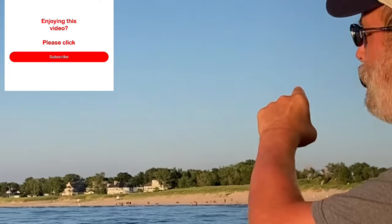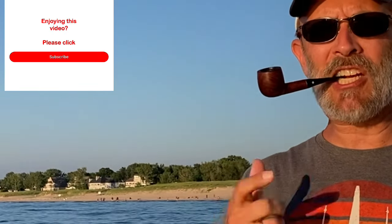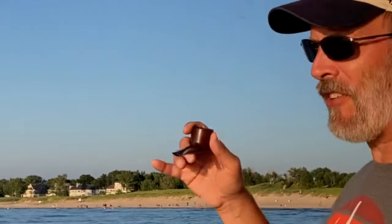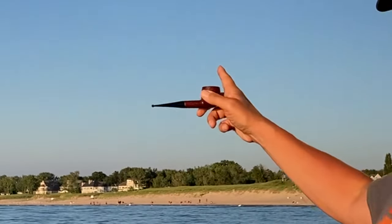First of all, right behind me over my shoulder here — I'm facing toward it — is Tiscornia Park. It is a public park, really really nice beach, nice white sand, great access to Lake Michigan. You can see in the background there are some large homes. Some of that area in front is marked private, so you can't access that.